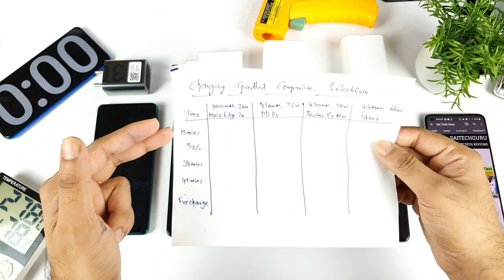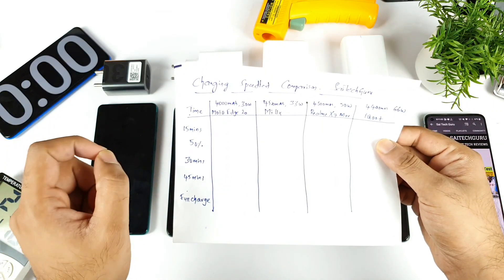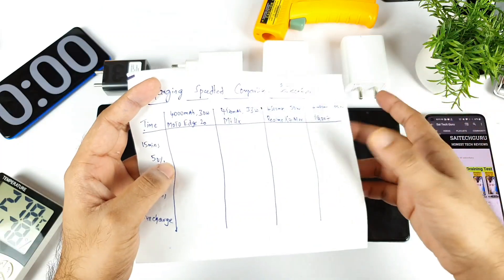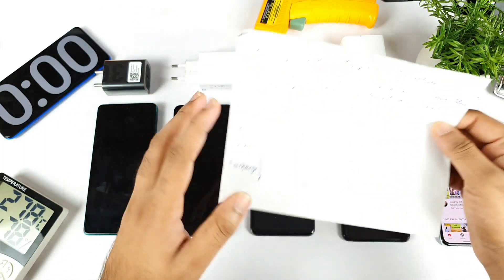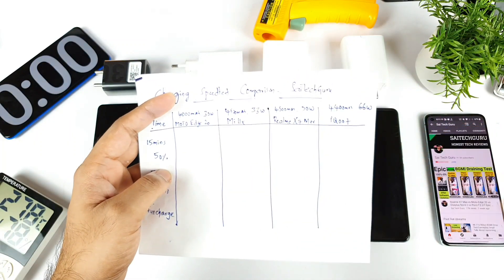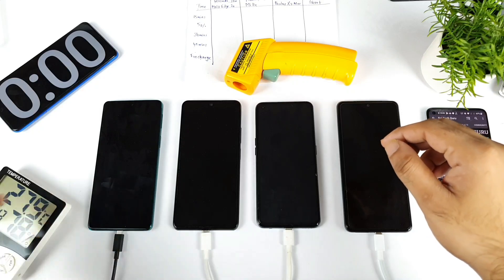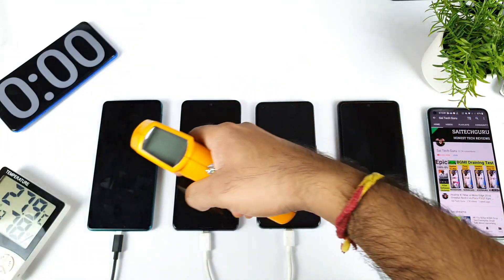I'll try to record the timings every 15 minutes, 30 minutes, 45 minutes, and at full charge. I'll also write down exactly what time each individual phone took to reach 50% battery capacity. I'll focus on temperatures too — which phone is increasing to higher temperatures. My room temperature is close to 28 degrees, 27.9 degrees exactly, with no AC and no cooler in my room.